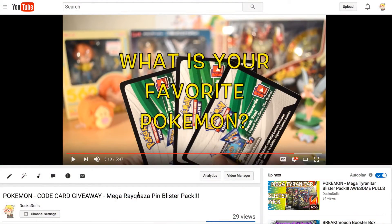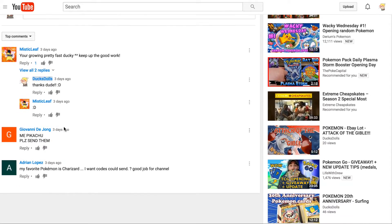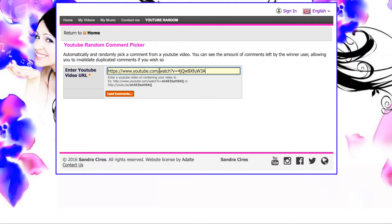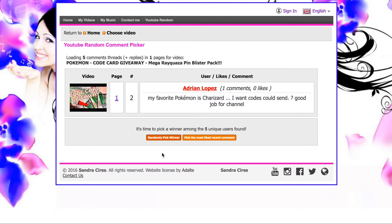Alright you guys, you made it to the end of the video, and that means it's time to reveal the winner of the three Pokemon code card giveaway. Only three people entered, but that's totally fine. So let's copy and paste the video link into this random generator and pick a random comment. And the winner is... Adrian Lopez! Congratulations Adrian, you are the winner. Please send me a direct message so I can give you these three codes. Thanks again for watching, and I'll see you in my next video. Bye!